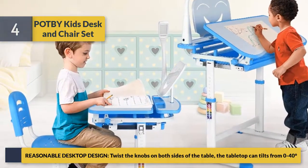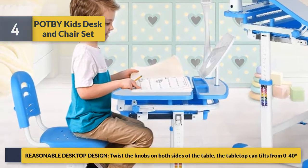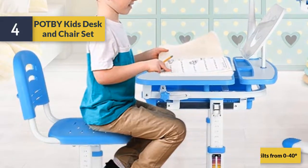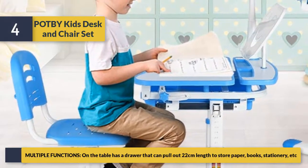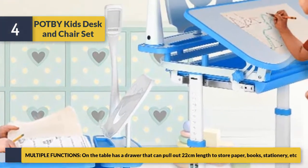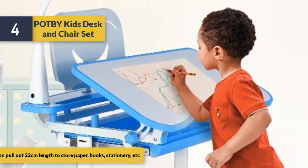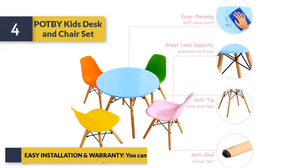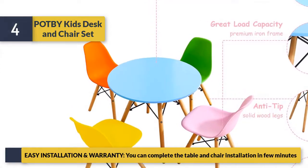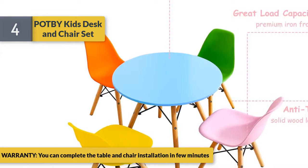With a reasonable desktop design, twist the knobs on both sides of the table and the tabletop can tilt from 0 to 40 degrees. The table also has a drawer that can pull out 22 centimeters in length to store paper, books, stationery, and more. Easy installation and warranty — you can complete the table and chair installation in just a few minutes.